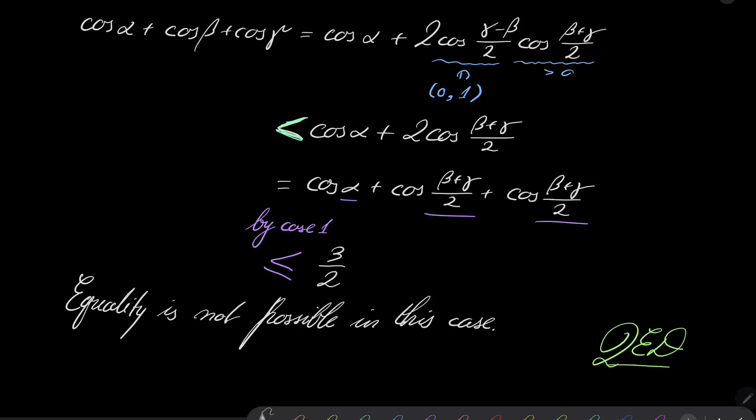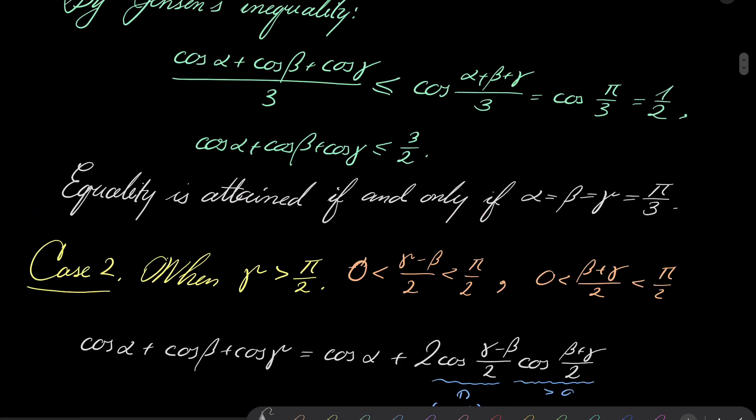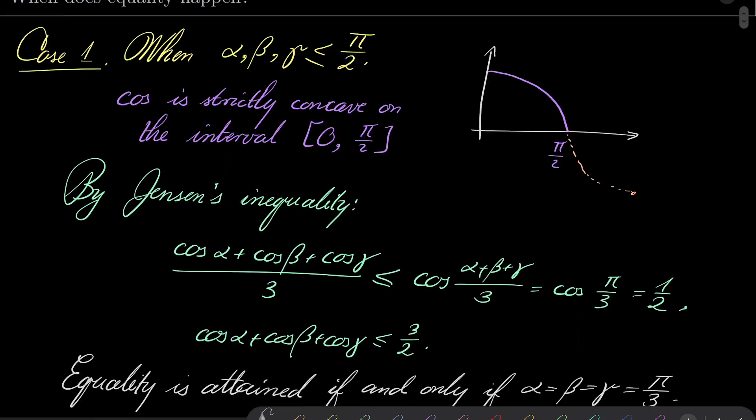One more remark before we go: you may ask why we can't just use Jensen's inequality in the general case. The problem is that cosine, when it goes beyond pi over 2, becomes convex. Jensen's inequality can only be used when our function is strictly concave, and cosine fails to be strictly concave on the interval from pi over 2 to pi. That was the reason to consider two separate cases. Thank you very much for watching — I hope you've learned something new, and I will see you next time. Goodbye.